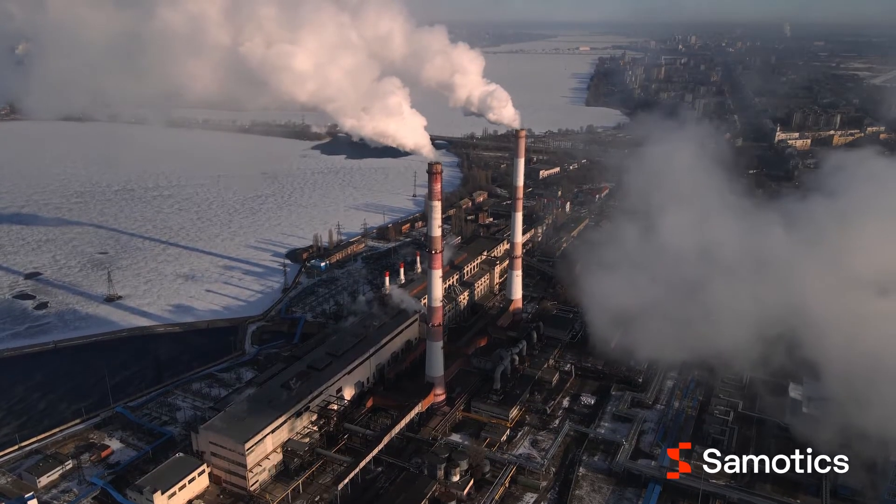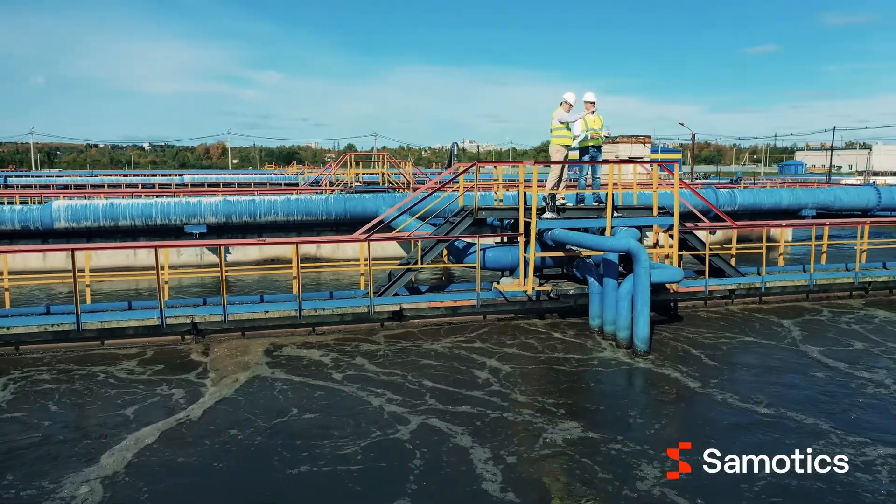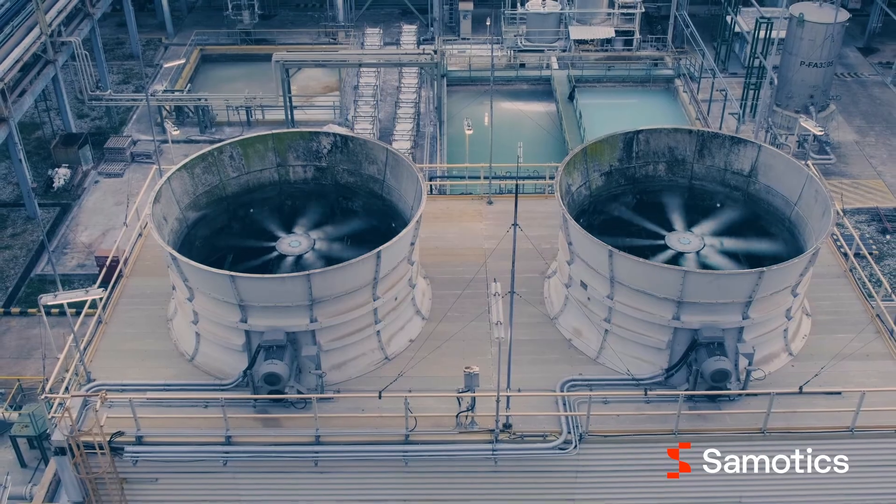And on the other hand, they want to decrease their carbon emissions. And what we've learned is there's enormous energy waste within industrial operations due to operational inefficiencies, inadequate asset selection, and degrading assets.